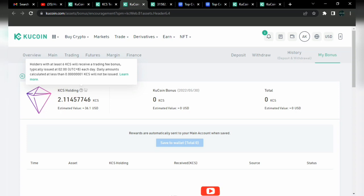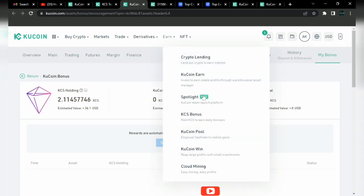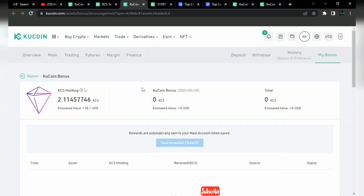To access the KCS bonus page, you need to click on the end icon. Here you'll be able to click on it and select 'Old KCS End Daily Bonus,' where you can see your daily bonuses so far on the KCS platform.